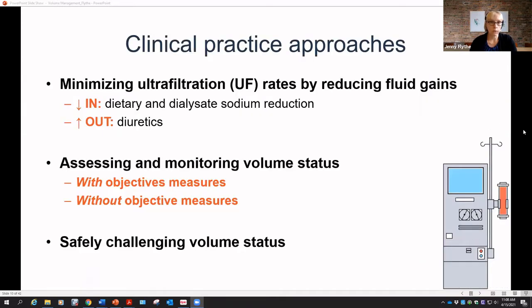We'll divide this into three categories. The first is trying to minimize ultrafiltration rates by reducing fluid gains — through decreasing the amount going in, typically via dietary or dialysate sodium reduction, or increasing the amount going out via diuretics. We'll also talk about assessing and monitoring volume status, considering both objective measures like ultrasound and bioimpedance, and approaches when those tools aren't available. Finally, we'll discuss ways to safely challenge volume status.